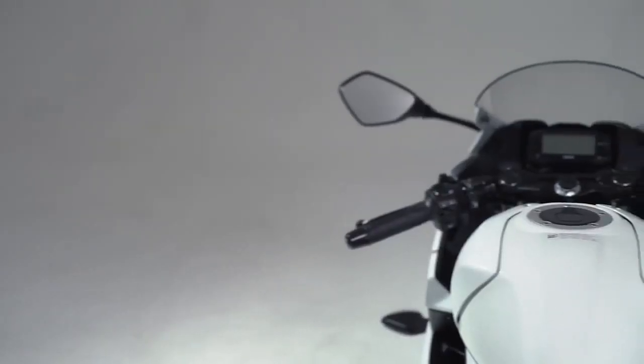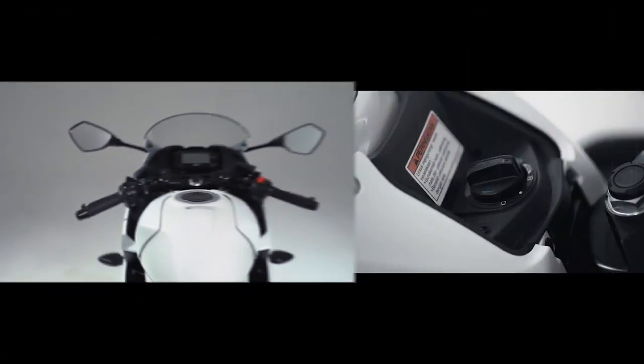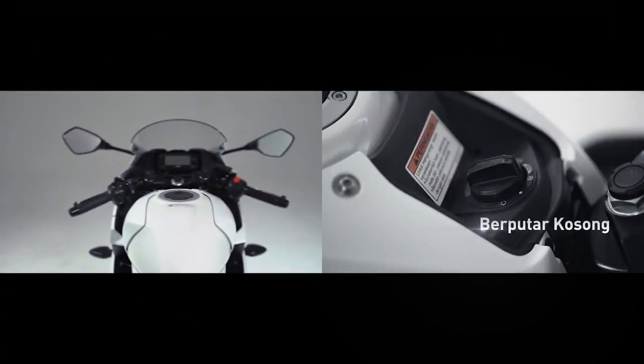Apabila main switch knob diputar paksa dengan tujuan akan dicuri, maka sesuai konstruksinya, main switch knob akan berputar kosong.